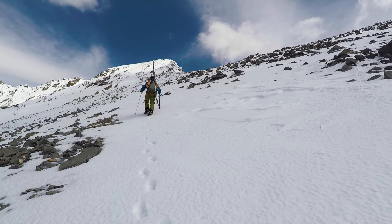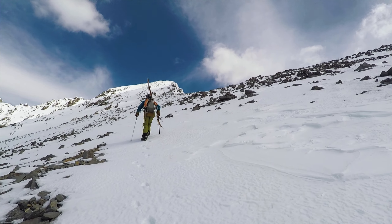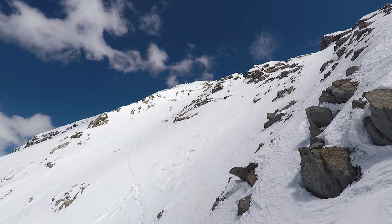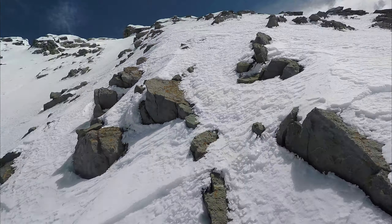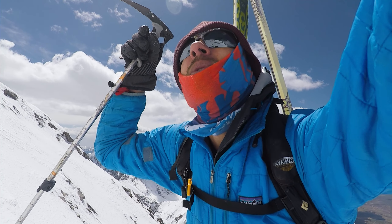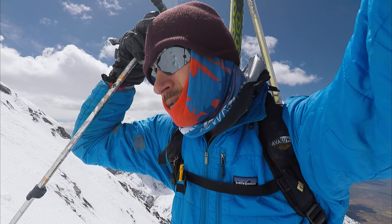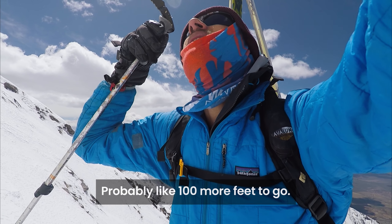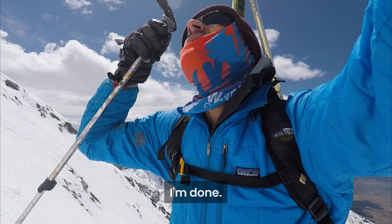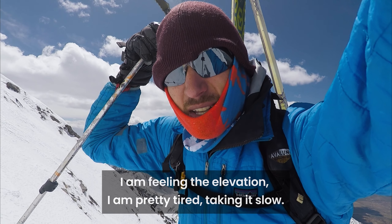Once on the saddle, we could now see the summit about 900 feet above us. It was pretty straightforward at this point — a bootpack on the snow all the way up to the summit. The top is just right there. There's more feet to go, but I'm feeling the elevation. I'm pretty tired.